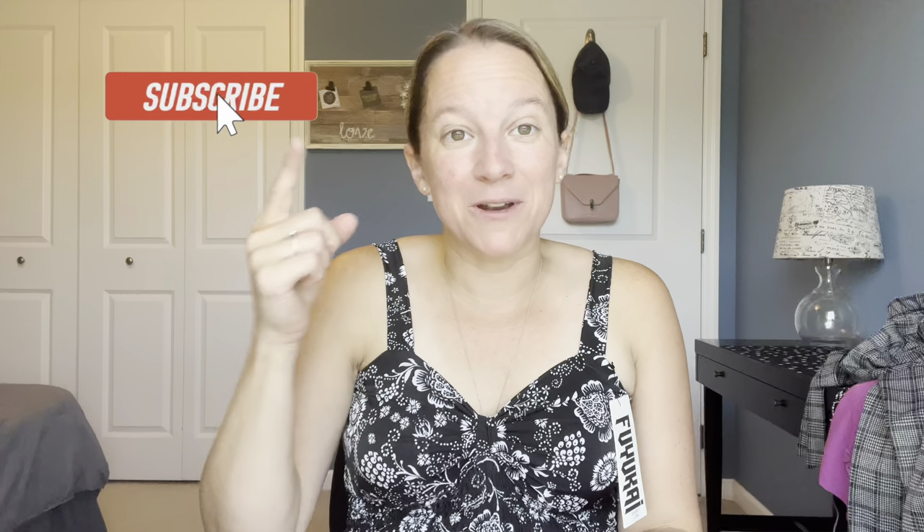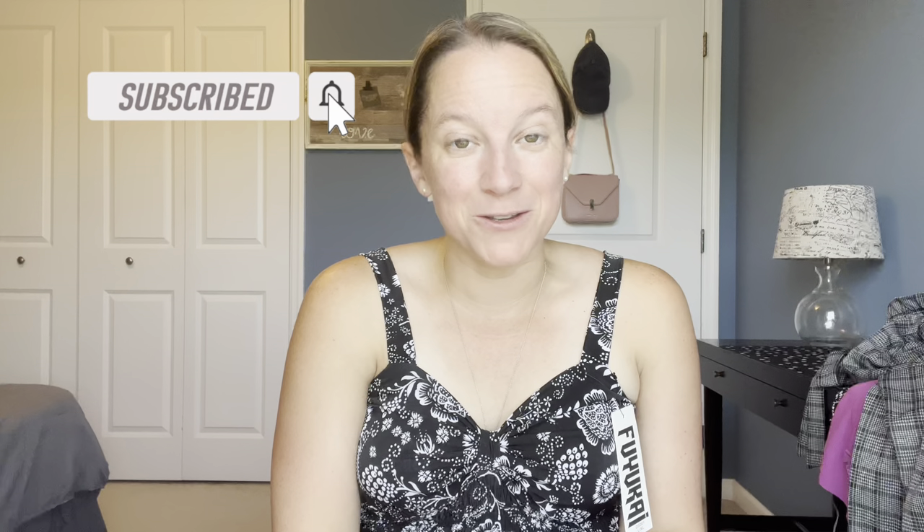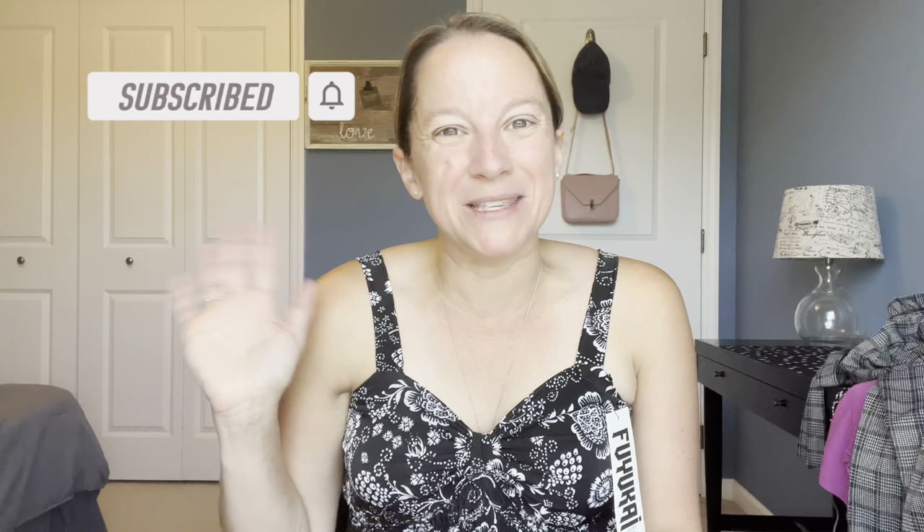That's all I've got for you guys today. Please let me know your comments — what you liked and what you didn't like. Make sure you hit that like button, subscribe, and click the bell so you see all the style videos when they come out. Till next time, guys — happy styling!